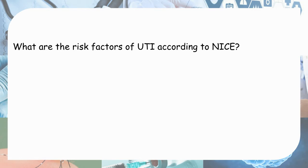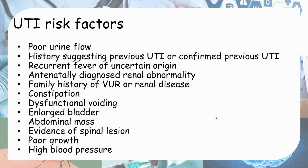What are the risk factors for UTI according to NICE? These include: problems with urine flow such as poor urine flow or dysfunctional voiding; changes in bowel habit such as constipation; poor growth; high blood pressure indicating renal problems; family history of vesicoureteric reflux or renal disease; antenatal scan showing kidney abnormality; recurrent fever of uncertain origin; history of previous UTI; abdominal mass such as enlarged bladder or fecal mass; and evidence of spinal lesion such as spina bifida.